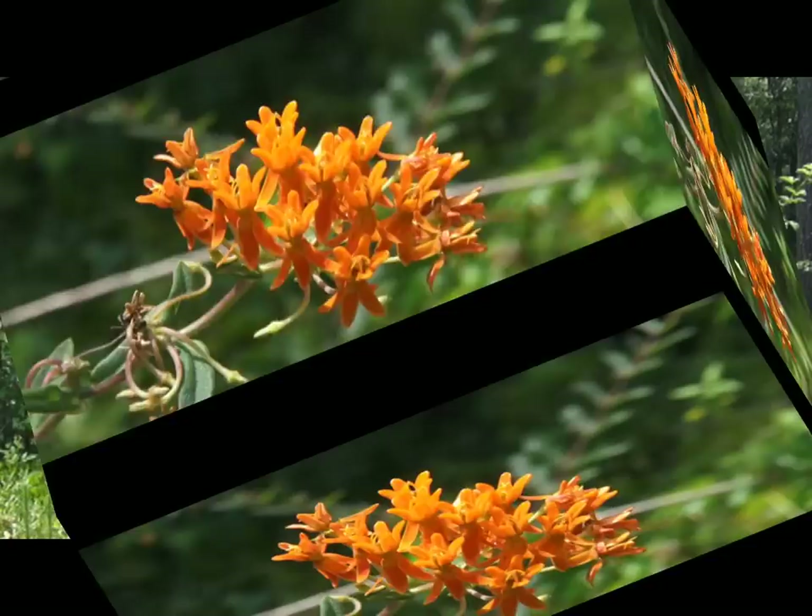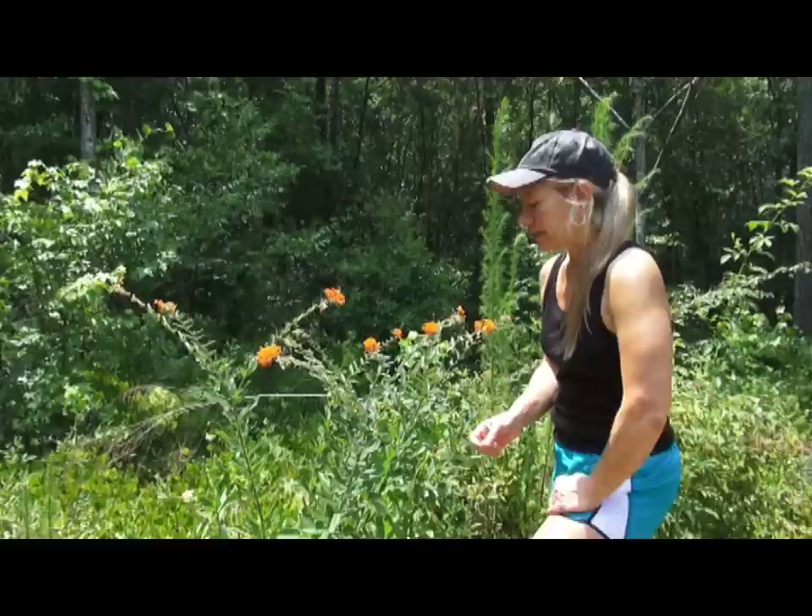One thing I would tell you is that all parts of this plant are poisonous, so don't let your animals chew on them, and don't chew on them yourself — don't eat the flowers.